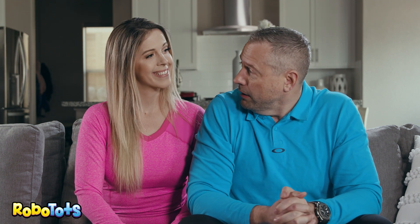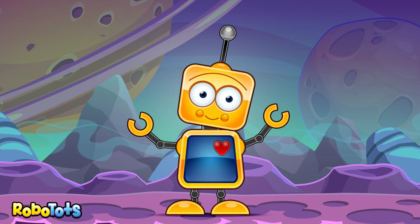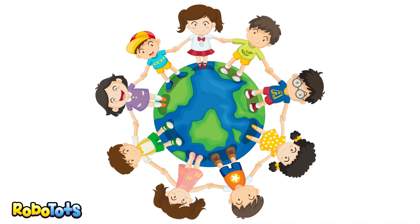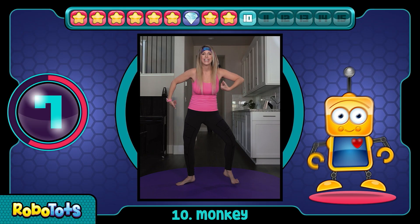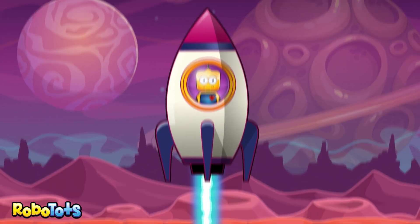Now what exactly is a Robo-Tot? First of all, let me introduce you to Robo. He's our little mascot. And all of our friends are the Tots. Put them together and you get Robo-Tots. Robo helps us with our exercise moves and takes us on a fun learning adventure after each session.